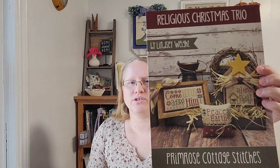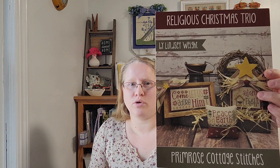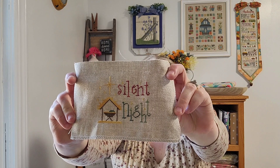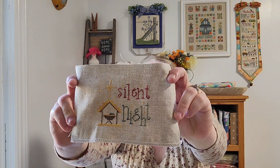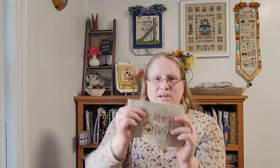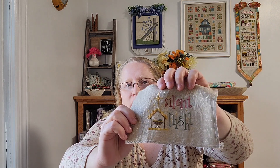I also have a surprising finish — I did not expect to have this done. I worked on the Silent Night pattern from the Primrose Cottage Stitches Religious Christmas Trio chart. I started this intending to finish it as a Christmas exchange gift for some ladies at my church. I just started it earlier this week and it took me three nights to finish. Look at how adorable that is! I used some fancy flosses and stitched this on a little scrap of 32 count raw gold linen by Zweigart, two threads over two, except some backstitch stars are one thread.